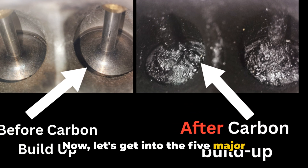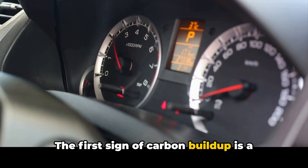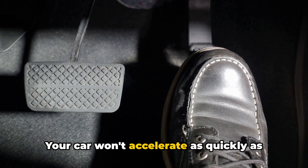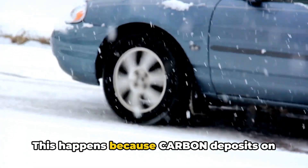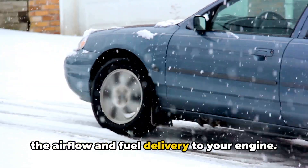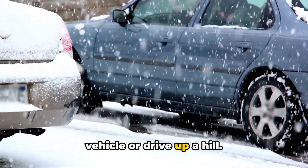Now let's get into the five major symptoms that could indicate you're dealing with carbon buildup. One: loss of power and sluggish acceleration. The first sign of carbon buildup is a noticeable decrease in engine power. Your car won't accelerate as quickly as it used to, and you'll need to press the gas pedal further to get the same response. This happens because carbon deposits on your intake valves and injectors restrict the airflow and fuel delivery to your engine. You'll especially notice this reduced power when you need to overtake another vehicle or drive up a hill.